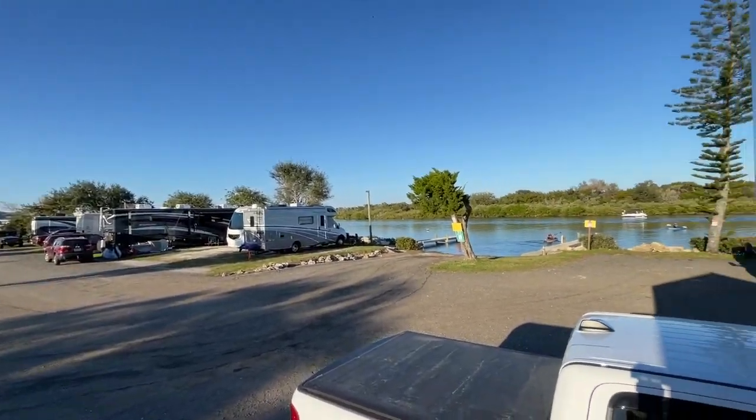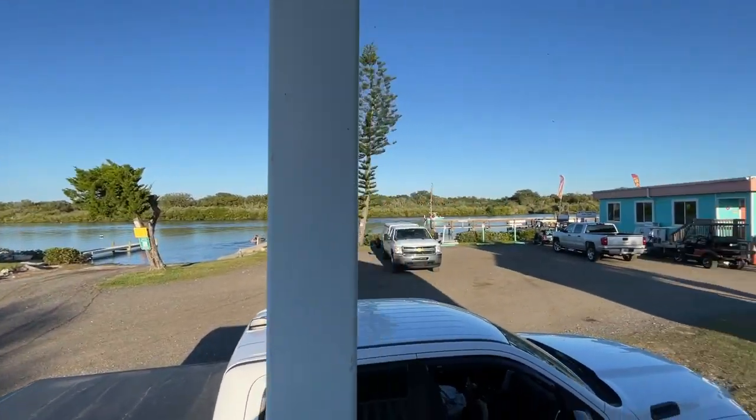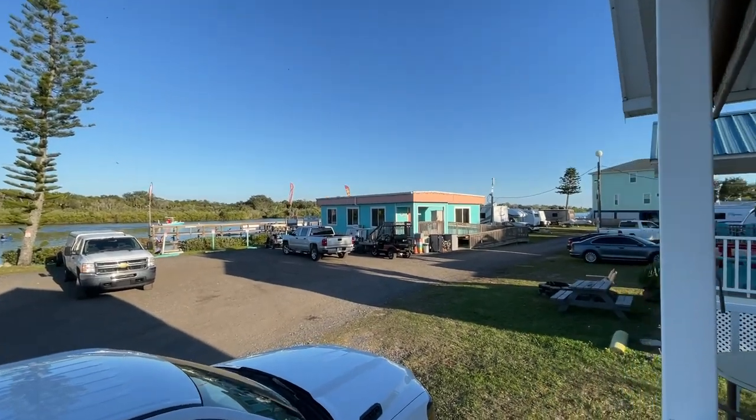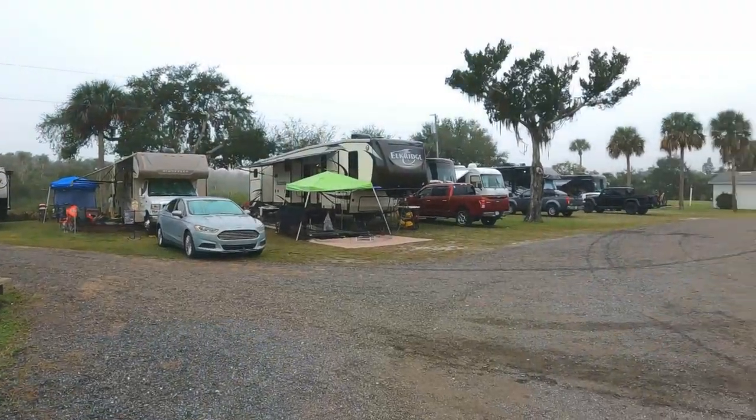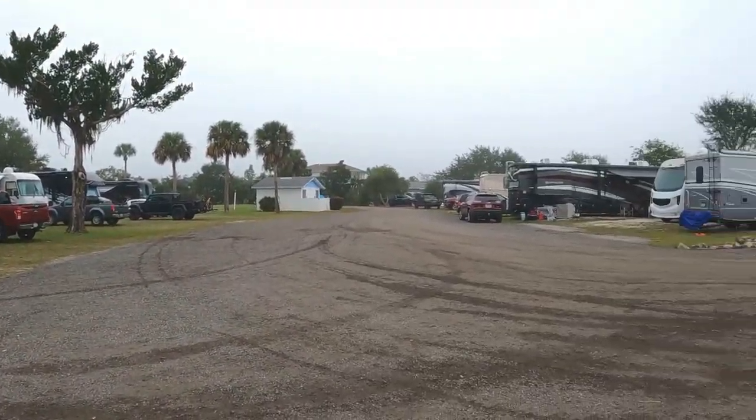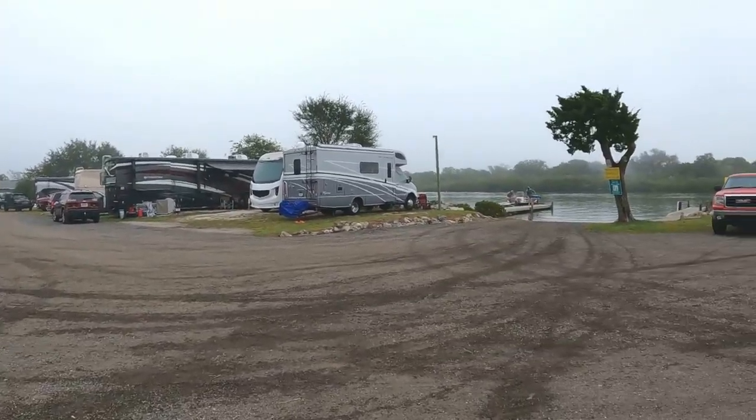That is the entire tour of Indian Mound Fish Camp. Here we are at the end of our camping trip. We stayed at this campsite — Indian Mound Fish Camp. Look, there's a dolphin right there — you see that? So many dolphins and so many manatees.